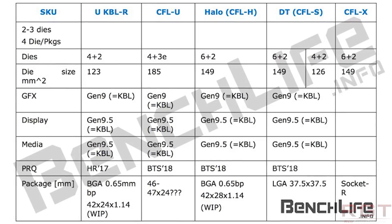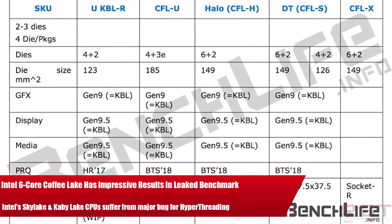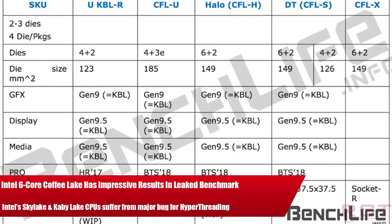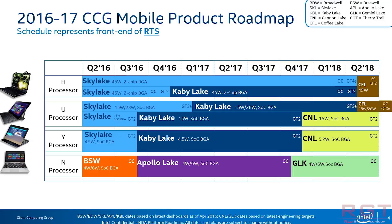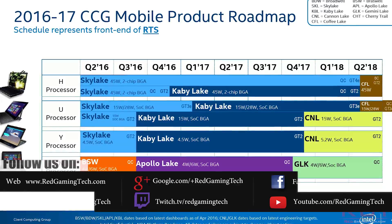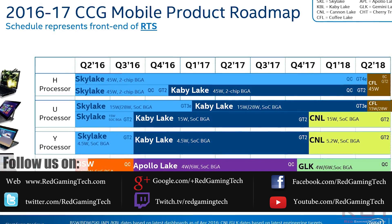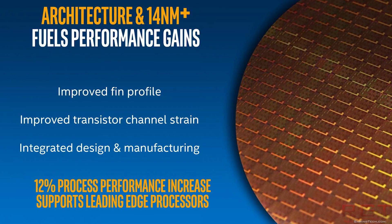Ladies and gentlemen, my name's Paul and in this video we're going to be discussing several topics of the technology variety which have popped up over the past 24 or so hours. The first is Intel's Coffee Lake SKUs, specifically the six core derivatives. Some benchmarks have leaked and paint the upcoming mainstream CPUs in a very positive light, and they appear to be accurate.